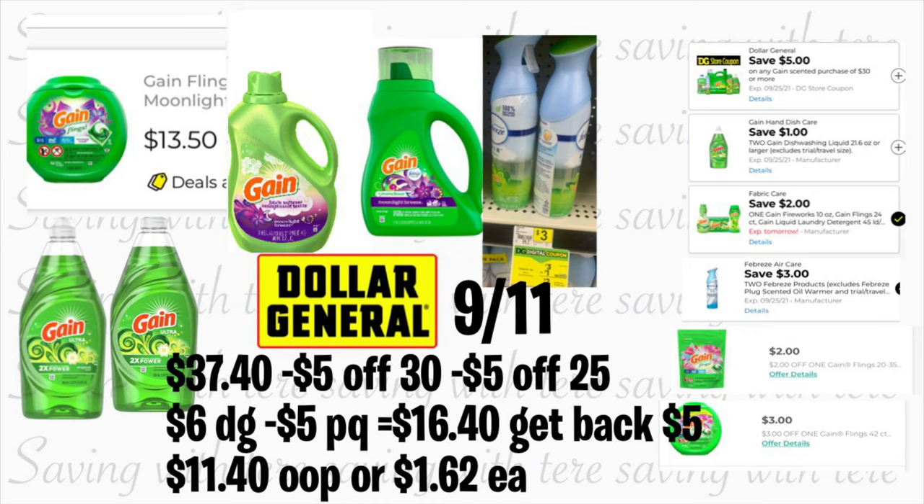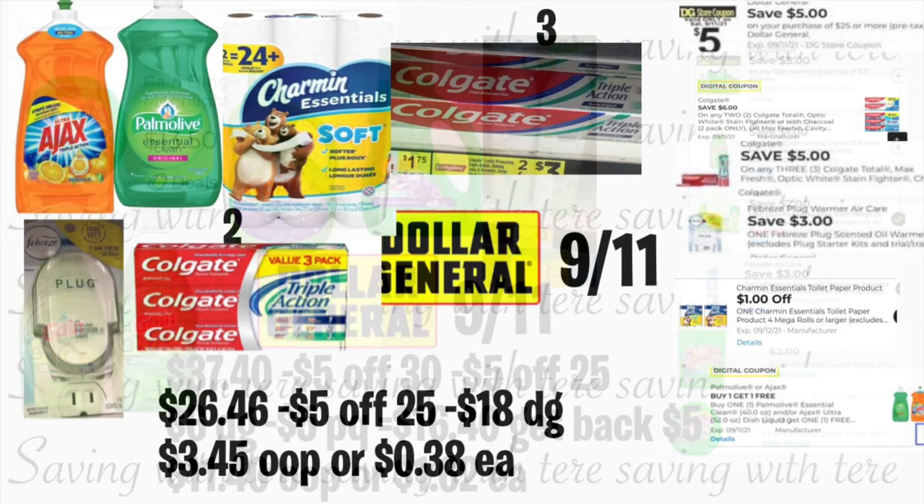$37.40 minus your $5/$25 and $5/$30, plus $6 in digital coupons and $5 in paper coupons — you'll be paying $16.40. Remember, tomorrow Saturday is the last day to get your $5 P&G coupon printed on your receipt after spending $15 on P&G products. After getting that $5 coupon back, your total should be $11.40, or only $1.62 for each product. Don't let the cashier hit total before you type in your number — sometimes it can mess up your transaction.